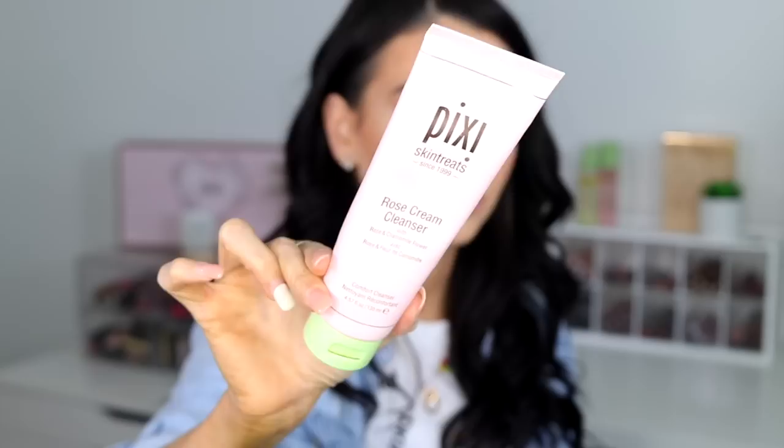I want to share with you guys what I've been loving from Pixi. I am obsessed with their Pixi Rose Cream Cleanser — bomb.com, I love it. Not only does it look pretty on my bathroom cabinet, but it is bomb. This one is the one with rose and chamomile flower. They came out with a rose-infused line, and I'm just living for it. It's a soothing, gentle cleanser, and I have very sensitive skin, so my skin is in heaven.